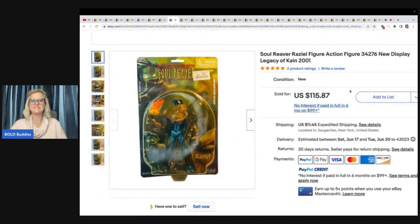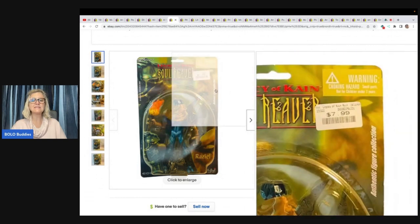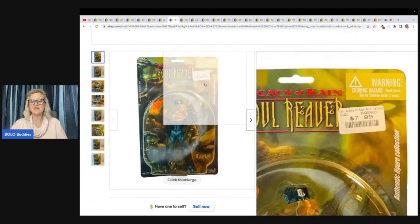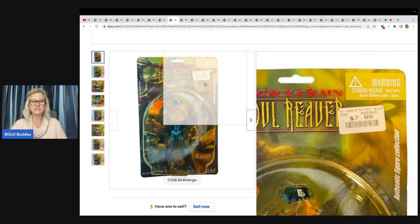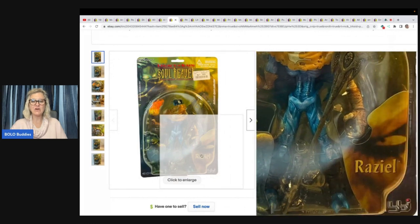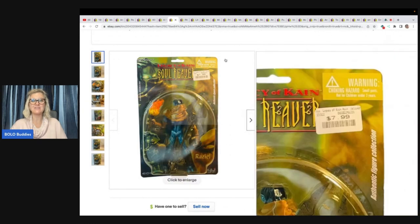Soul Reaver Raziel action figure display, Legacy of Kain from 2001. This one was from the toy haul also — paid two to three dollars. Took an offer of $115.87 for this action figure that retailed for $7.99. So if you see a toy like this, don't pay any attention to the original retail price. If it's vintage, hard to find, discontinued, retired — it could be worth big money just like this.